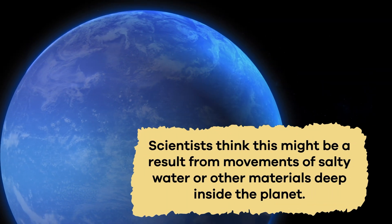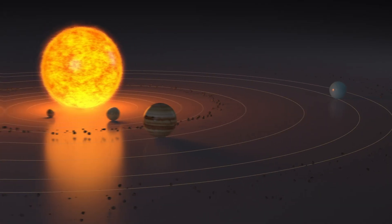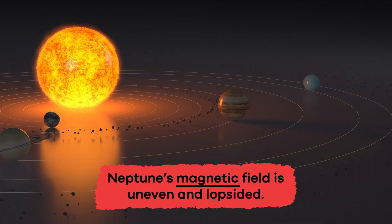Scientists think this might be a result of movements of salty water or other materials deep inside the planet. Fill in the blank: Neptune's blank field is uneven and lopsided. Magnetic.